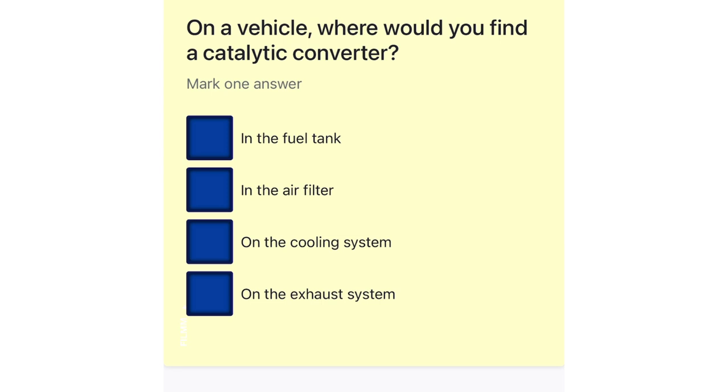On a vehicle, where would you find a catalytic converter? In the fuel tank. In the air filter. On the cooling system. On the exhaust system.